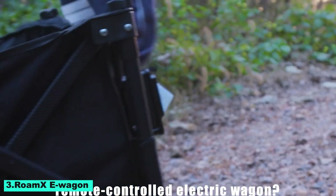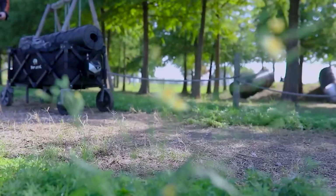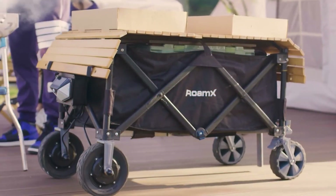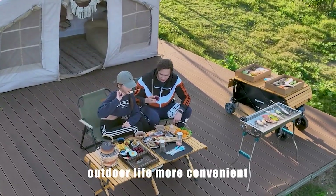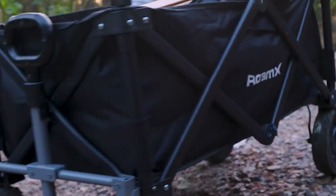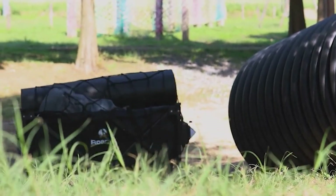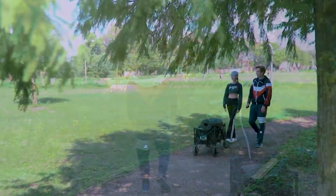Number 3: Romex E-Wagon. An inventive electric utility wagon made for contemporary efficiency and comfort. Its strong electric motor makes it simple to move cargo over a variety of terrains for personal or business use. The standout feature is remote control capability, enabling users to regulate the wagon's movement from a distance even on uneven terrain. Stability is guaranteed by the wagon's suspension, and its environmentally friendly electric power and sturdy design make it ideal for outdoor activities.